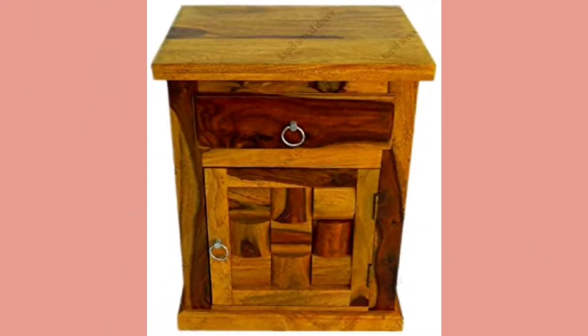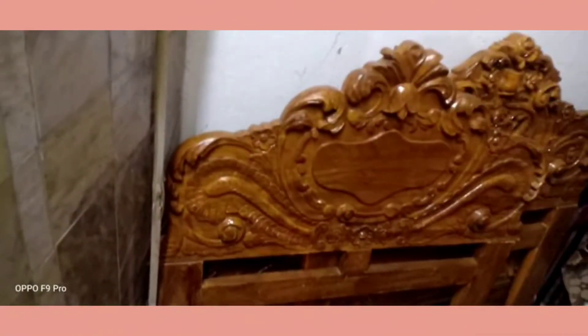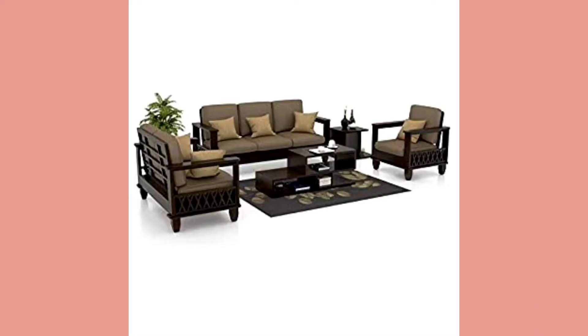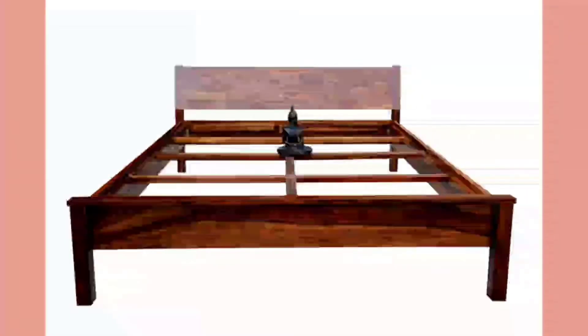The trees are deciduous in nature and the wood is a hardwood. It can be easily shaped and it is also water-resistant, making it suitable for boat building. Many people also choose this wood for the interior designing of their homes.